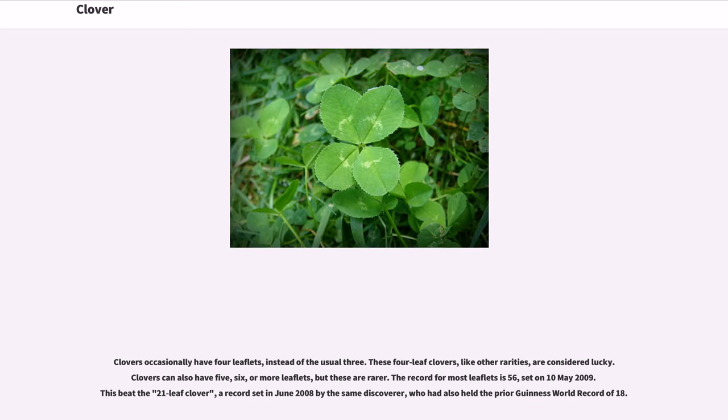Clovers occasionally have four leaflets instead of the usual three. These four-leaf clovers, like other rarities, are considered lucky. Clovers can also have five, six, or more leaflets, but these are rarer. The record for most leaflets is 56, set on May 10, 2009. This beat the 21-leaf clover, a record set in June 2008 by the same discoverer, who had also held the prior Guinness World Record of 18.